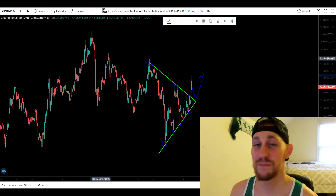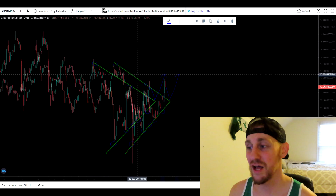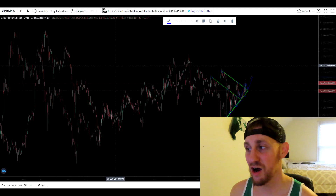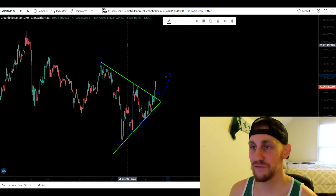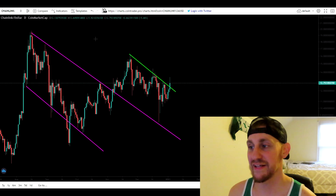We did break out of that symmetrical triangle, which is what we did want to see. I did think it was going to move to the upside for many reasons. But are we out of the clear yet? Are we ready for Chainlink to move higher? On the four hour it says yes, but let's switch over to the daily.